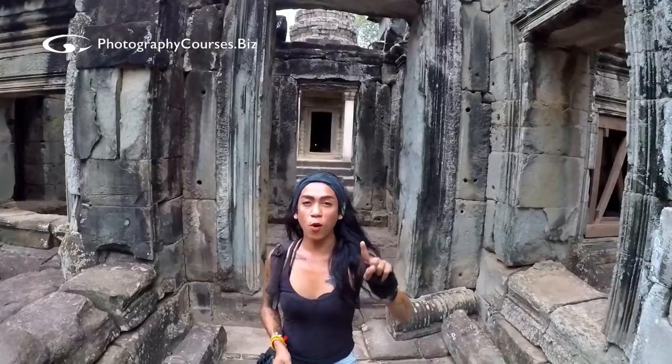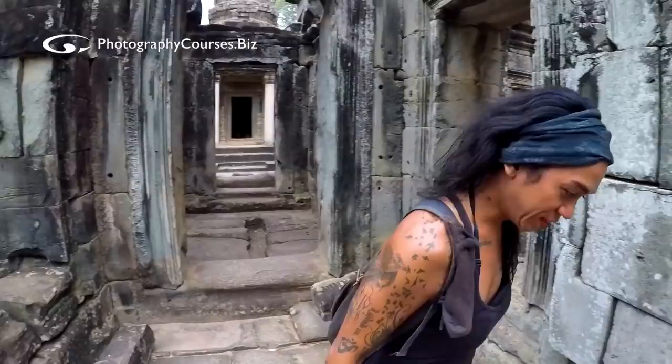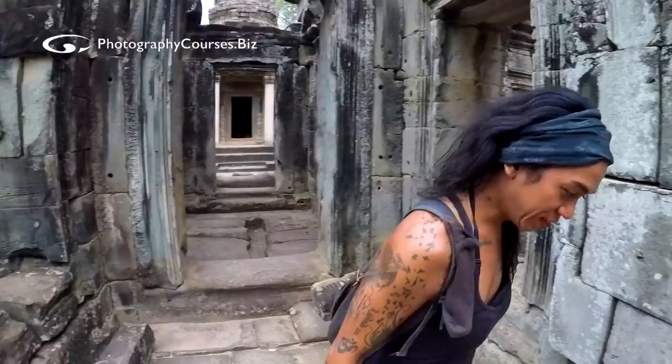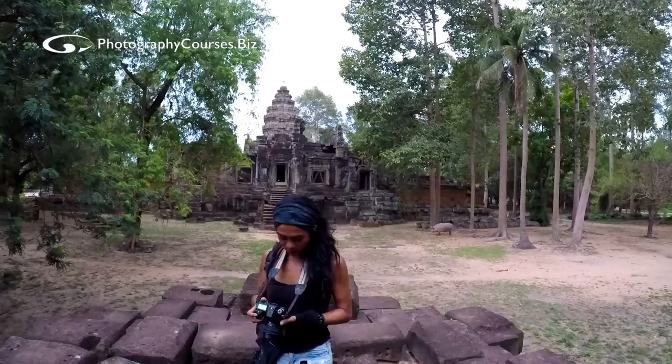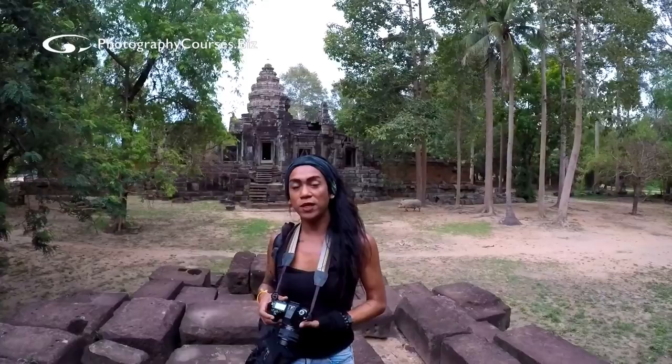Hey guys, I am now doing task number one and two, which is to be in one of the temples here in Siem Reap and also do some photography. I'm going to show you around this area. I am in front of the Angkor Wat, and I chose this temple because it's quite small enough for me to roam around.